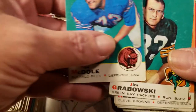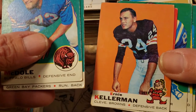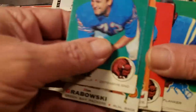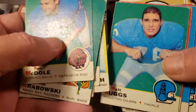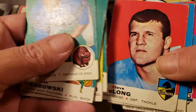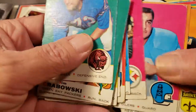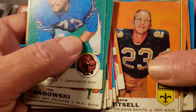There's an old Ron McDowell, Jim Grabowski. These are 69 no-borders — they're really hard to find in any kind of great condition. But Ernie Kellerman, Paul Guidry, Willie Richardson, Jim Colclo, Walt Suggs. I already pulled out all the Hall of Famers. Earl Gross, Sonny Bishop. We'll go through these real quick just to let you take a look at what I got.